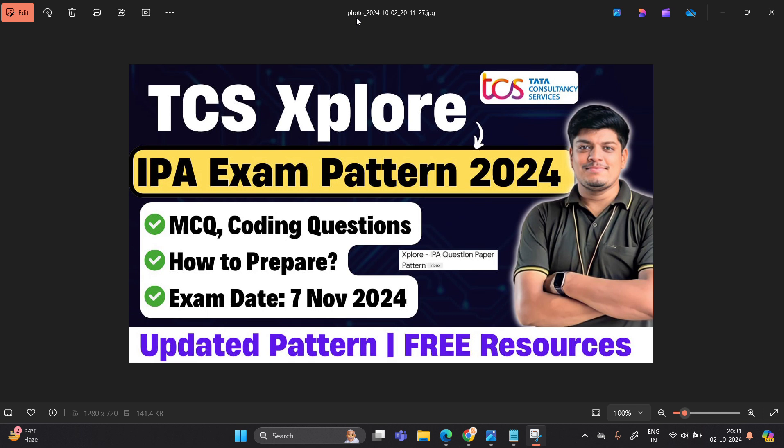Hello everyone, I am Lokesh and welcome back to our channel Online Learning. This video is related to the biggest update: TCS Explore Protocol Assessment. The IPA exam pattern has been released and the mail is shared by the TCS team. We will discuss everything related to the IPA question paper, MCQ, coding questions, how to prepare, and the exam date is 7th November.